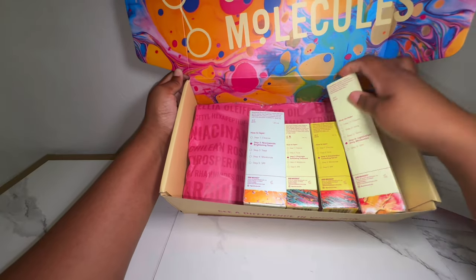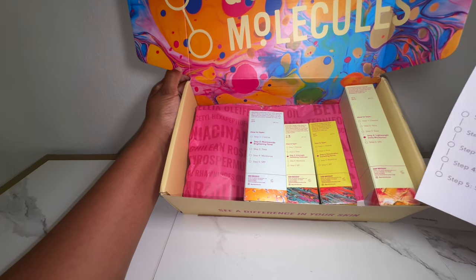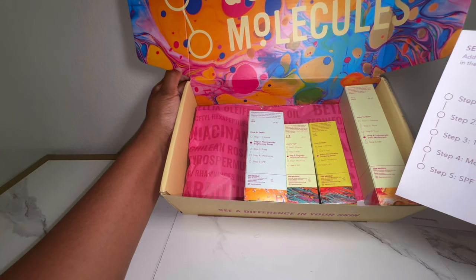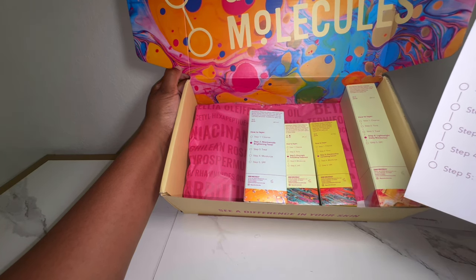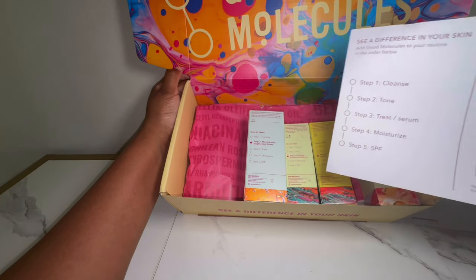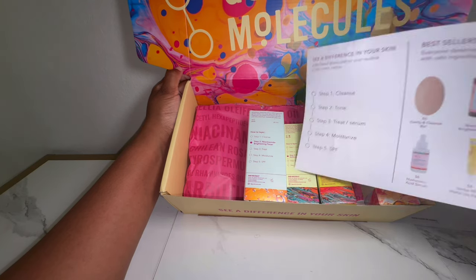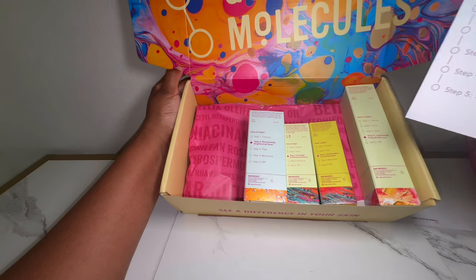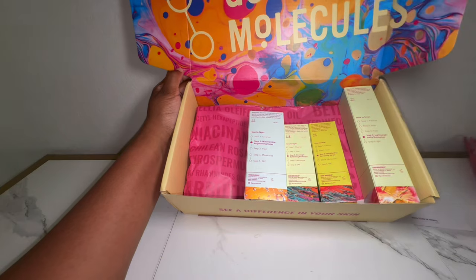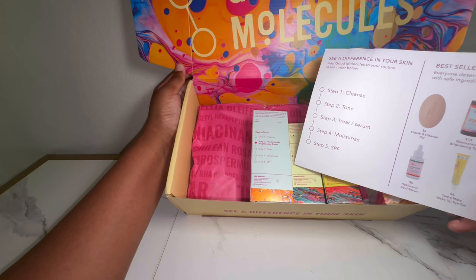Looking at my steps, I have steps two, three, and four because my concern is really discoloration. Step two is the Niacinamide Brightening Toner. Step three is the Overnight Exfoliating Treatment and Discoloration Correcting Serum. Step four is the Lightweight Daily Moisturizer.